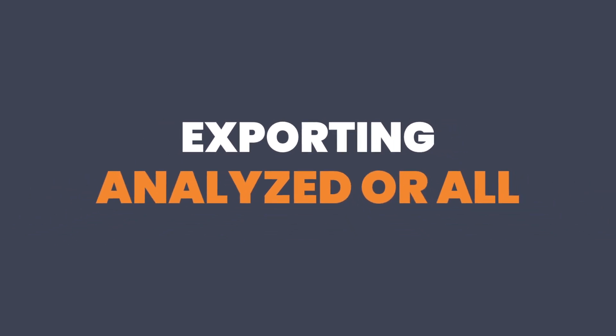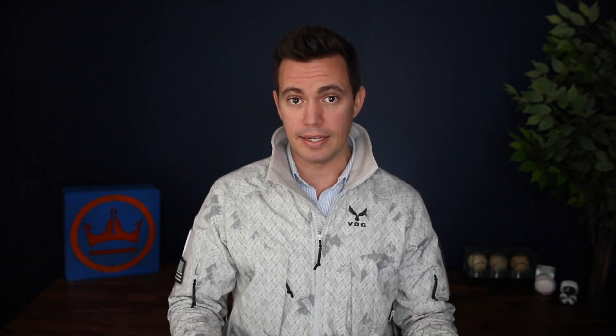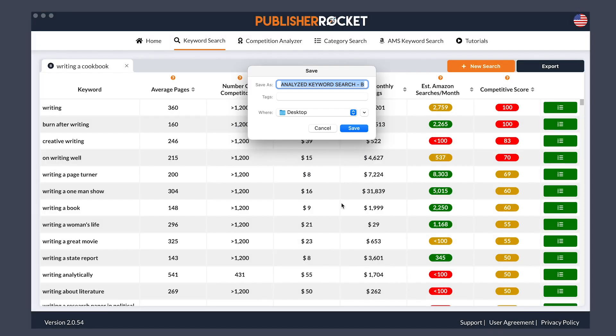And finally, number six — being able to export what you analyzed or export all. Back in the day, when you would do an export of your keyword search, it would create one giant file with all of the keyword suggestions. But a lot of people in the survey said that they would like to only export that which they analyzed. So now when you click export on the keyword feature, it will pop up and say: do you want to see what you analyzed or do you want to see all? And now you can export the type of file that's beneficial to you.